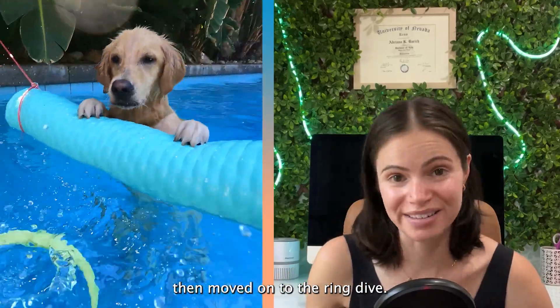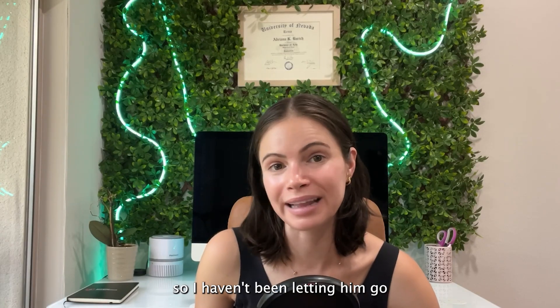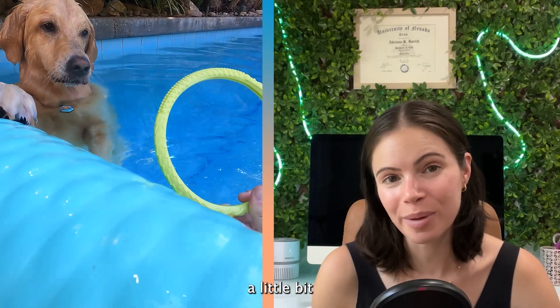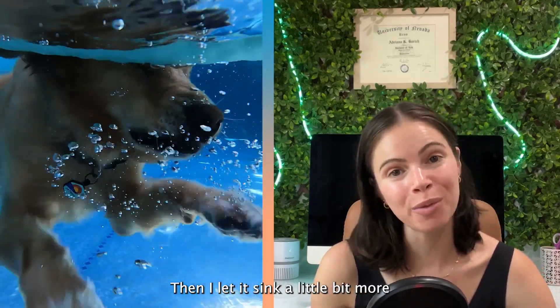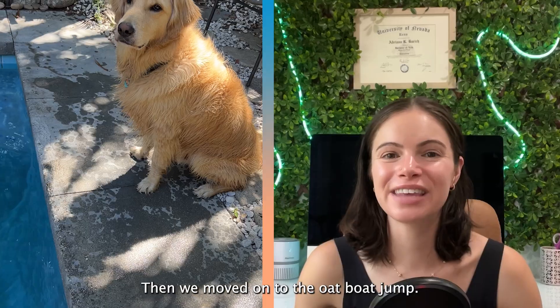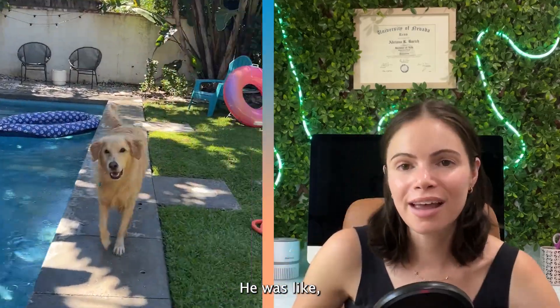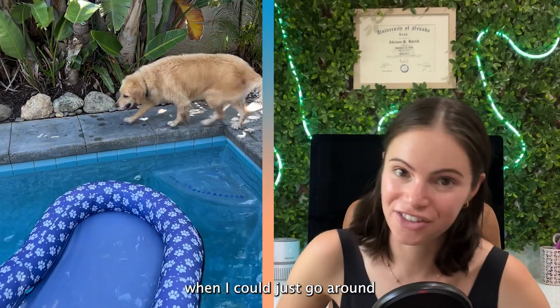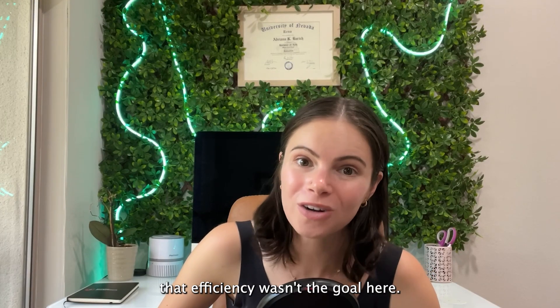Then we moved on to the ring dive. He's more familiar with this trick, but he's a little rusty because he's had an ear infection, so I haven't been letting him go underwater recently. I started by lowering the ring into the water a little bit, and then dropping it onto the surface where he could grab it. Then I let it sink a little bit more so that he could practice diving, and he nailed it. Then we moved on to the oat boat jump. He kept wanting to run straight for the food, like why would I go to the trouble of jumping into the pool when I can just go around? And I had to keep reminding him that efficiency wasn't the goal here.